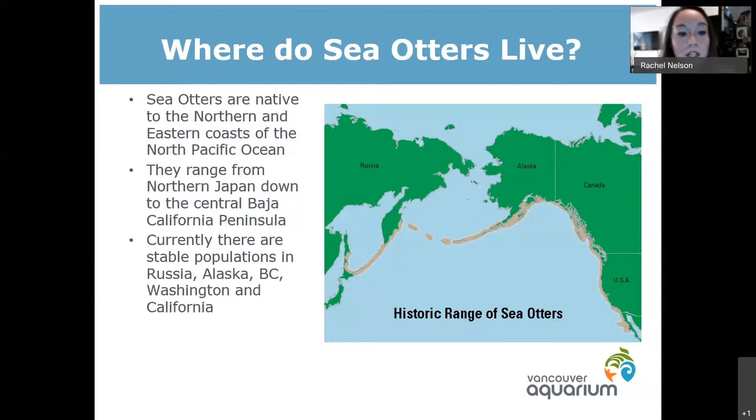Sea otters are split up into two different subspecies: northern sea otters and southern sea otters. The southern sea otters have quite a small population, limited to the California and Washington area. The ones in Canada, Alaska, and Russia are all northern sea otters. The northern are generally a bit larger in size and there are some differences in skull shape. The Vancouver Aquarium has only northern sea otters — all seven of our otters are northern sea otters.